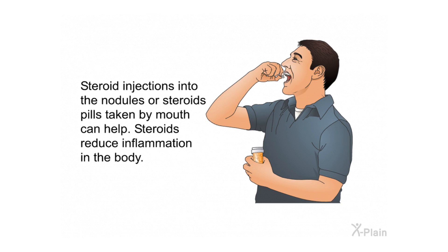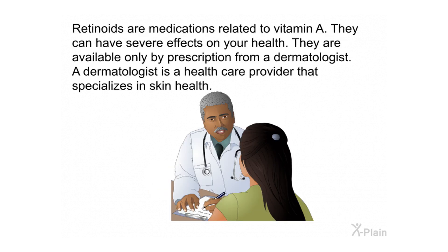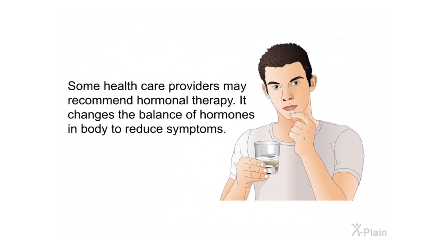Steroid injections into the nodules, or steroid pills taken by mouth, can help reduce inflammation in the body. Antiseptics are creams that slow or prevent the growth of germs, and your health care provider may prescribe them to help treat HS. Retinoids are medications related to vitamin A; they can have severe effects on your health and are available only by prescription from a dermatologist — a health care provider that specializes in skin health. Some health care providers may recommend hormonal therapy, which changes the balance of hormones in the body to reduce symptoms.